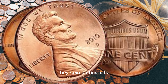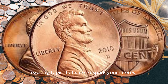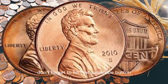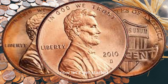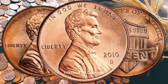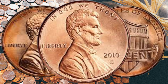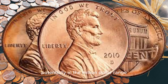Hey, coin enthusiasts! Welcome back to BBC EarthCoin. Today we've got an exciting topic that's sure to spark your interest — the 2010 D Lincoln penny that could be worth a small fortune. Don't forget to hit that subscribe button and ring the notification bell so you never miss out on our content. The 2010 D Lincoln penny is no ordinary coin. Minted in Denver, it's part of the broader Lincoln Memorial Cent series. Rumor has it that there are a few of these pennies out there that could be worth a jaw-dropping amount, potentially in the million-dollar range.